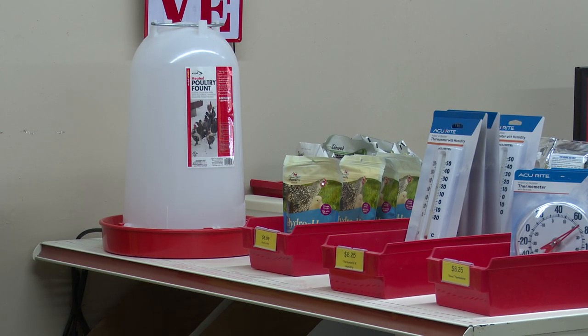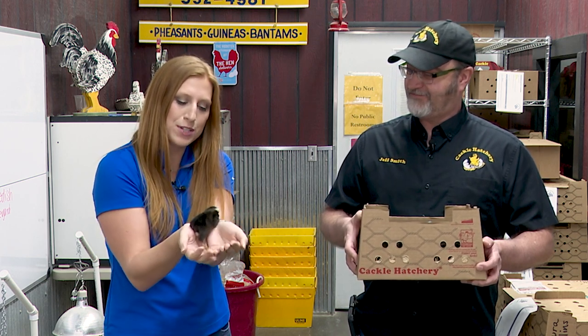Well, Jeff, thanks so much. And if you guys want a little guy of your own, come out to Cackle Hatchery. I think I'm going to name you Henrietta. Good name.